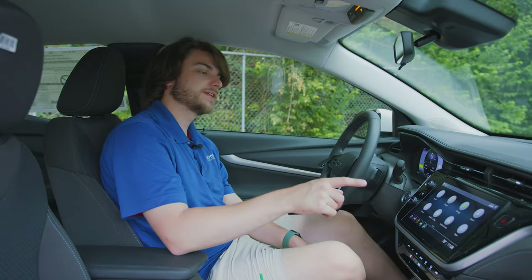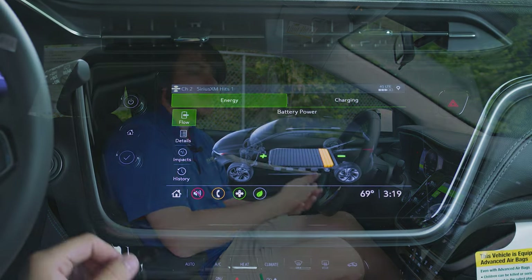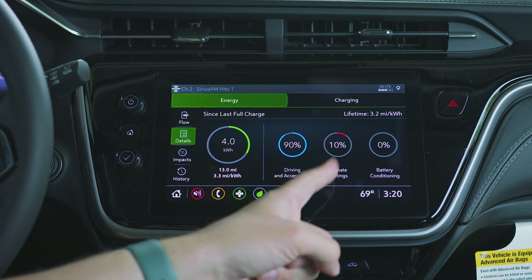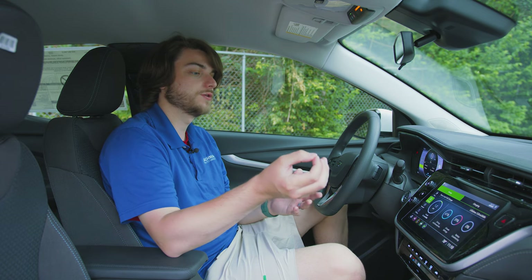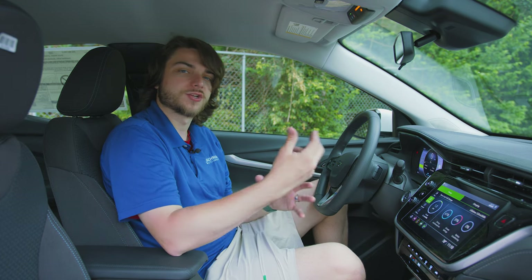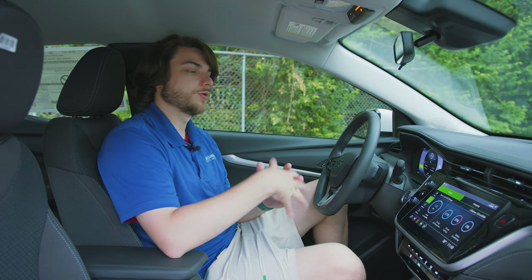Let's look at the energy menu, which is specific to the Bolt lineup. In here you can see how much battery power you have left. The details menu breaks down which things are using the most battery. In this example, driving and accessories is using 61% and climate settings has used 39%. There's also a battery conditioning option. This vehicle only has three miles on it, but over time you can track which things are using the most and adjust accordingly.